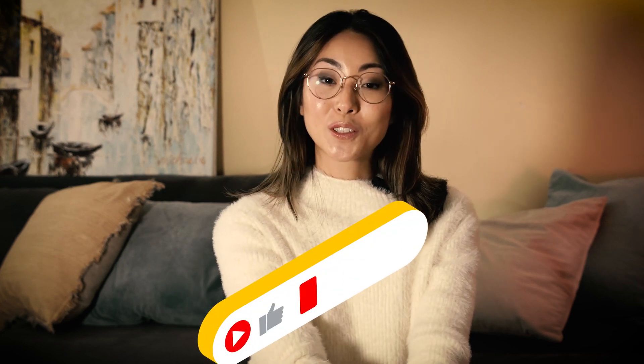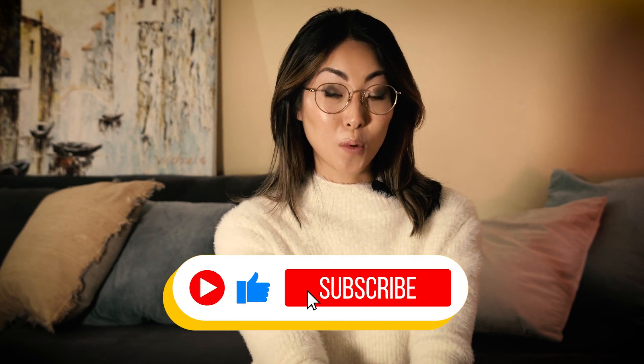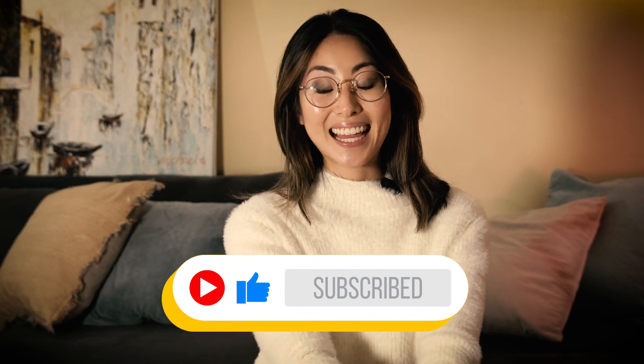If you found this video helpful or have any questions, just leave them in the comments below and I'll try to get back to you as soon as possible. If you found this video helpful, please give me a thumbs up, and if you haven't subscribed already, I'll be making more videos like this — so please subscribe, and I will see you in the next video.